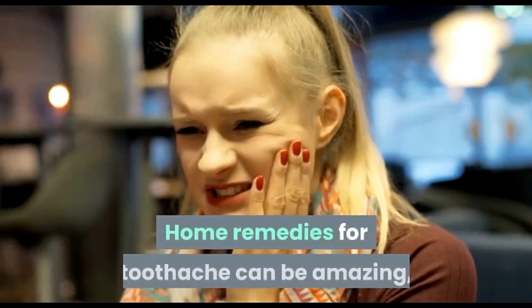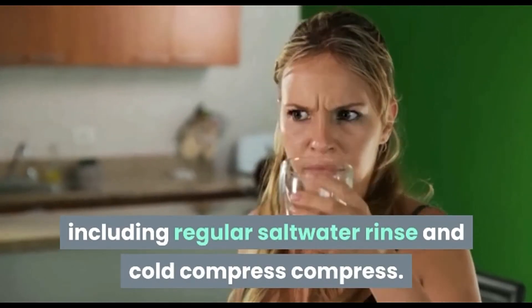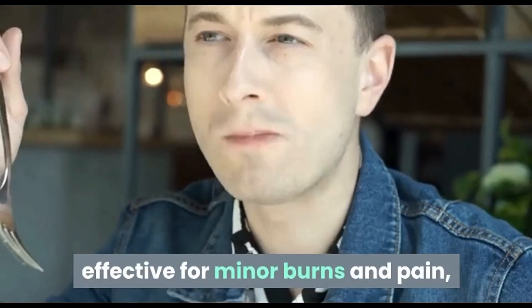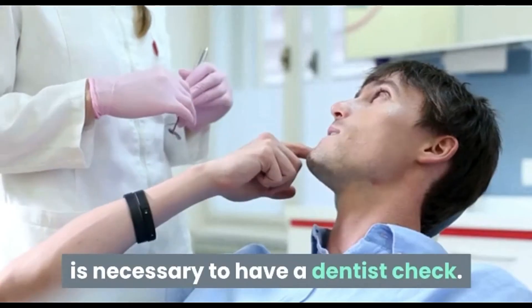Home remedies for toothache can be amazing, including regular salt water rinse and cold compress. Usually these home remedies can be effective for minor pain. But if the toothache is severe, then it is necessary to have a dentist check.